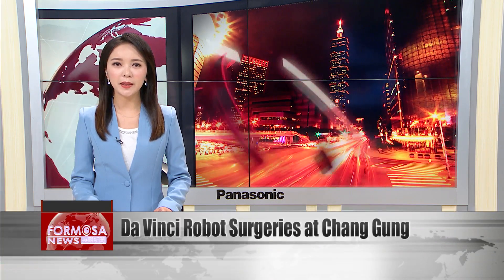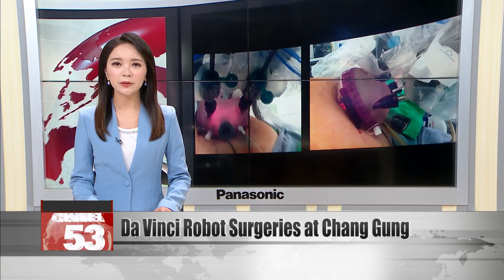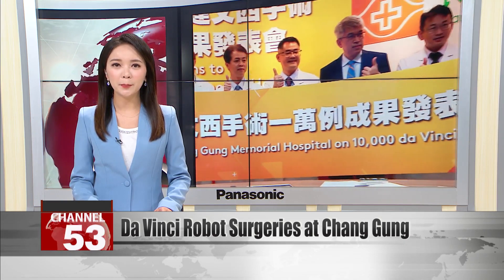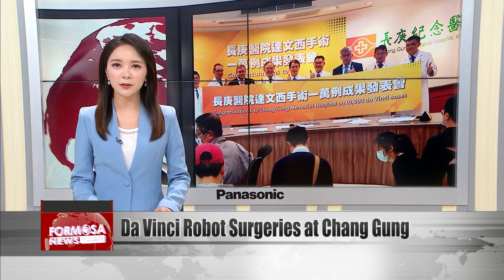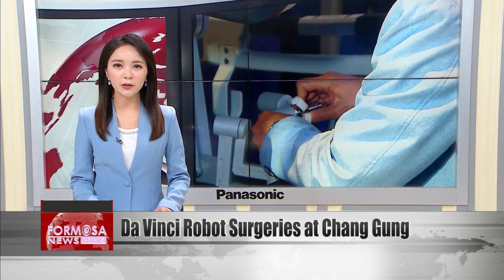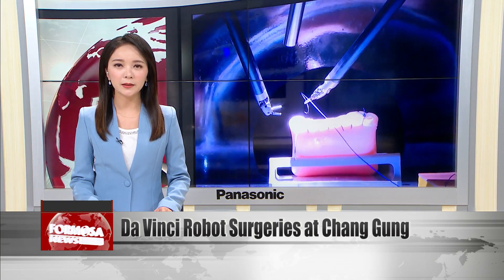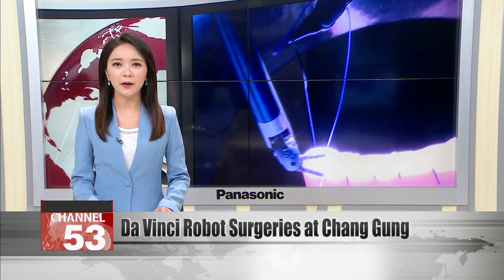Chang'ean Memorial Hospital announced Thursday that its total count for surgeries using the da Vinci robot arm has hit a whopping 10,000 cases. With its nimble movements and magnified visuals, the da Vinci system helps doctors perform surgery in hard-to-reach spots. It even logs information from all past procedures to help surgeons compare their methods and refine their practice.